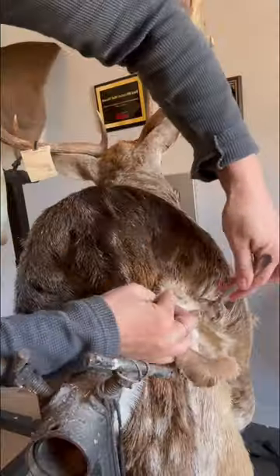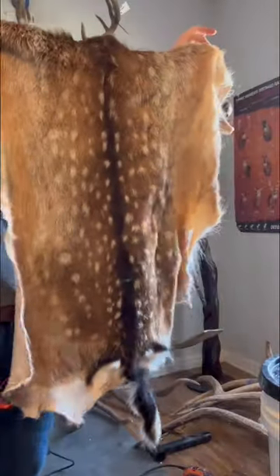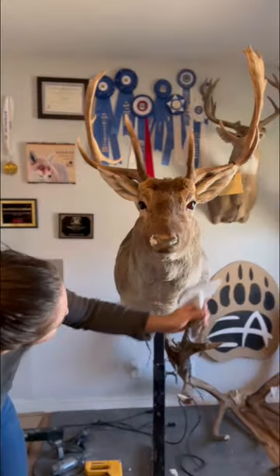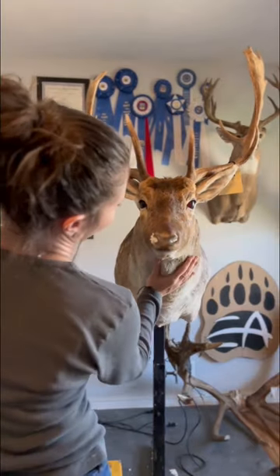This shoulder mount doesn't show very many spots, but as I cut the back hide off, look at how many spots there are on this hide — it's so pretty. A cool fact about the fallow deer: they come in more color variations than most other deer species. They can be black, white, tan, or chocolate colored.